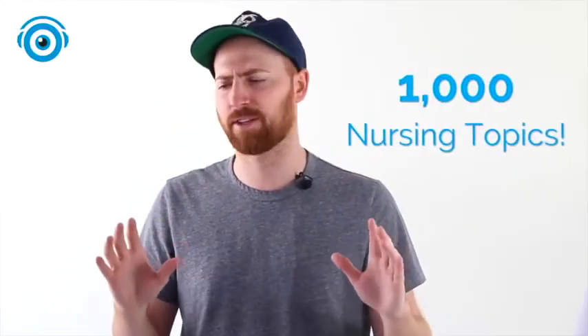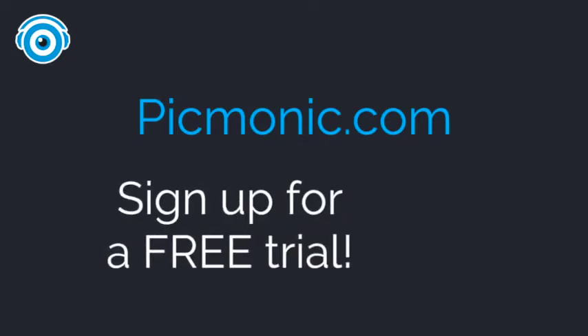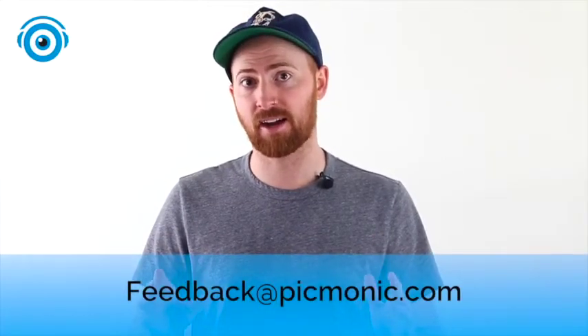Picmonic doesn't only cover heparin and warfarin. We cover hundreds of pharmacology topics and almost a thousand topics from the beginning of nursing school all the way through the NCLEX. You can try it for free today — head to Picmonic.com to sign up for a free trial. If you have any questions about Picmonic, nursing, the NCLEX, or anything at all, feel free to reach out to us at feedback@Picmonic.com. In the meantime, get back to studying.